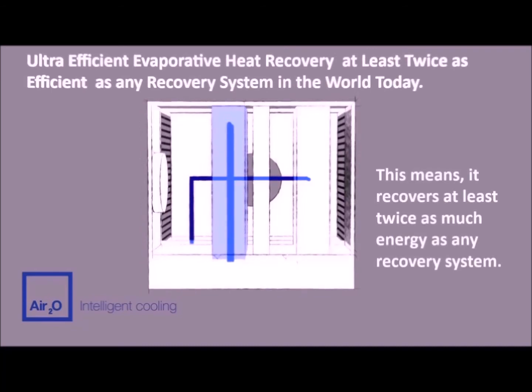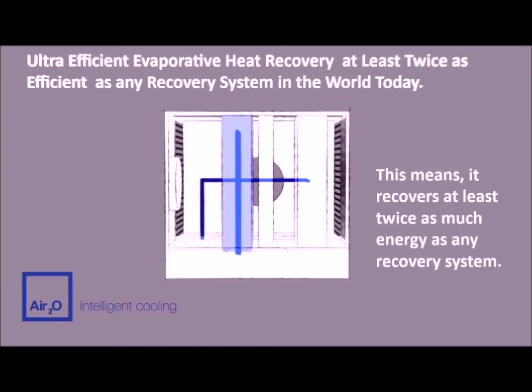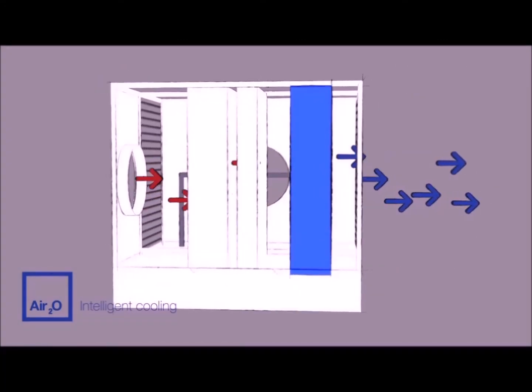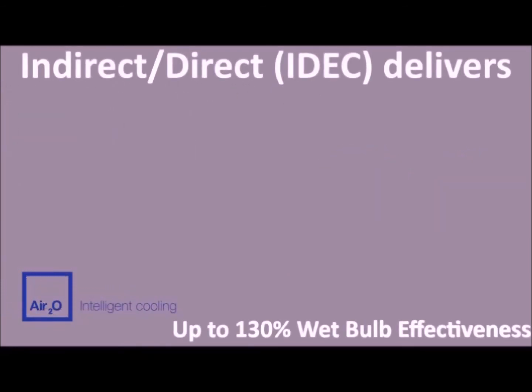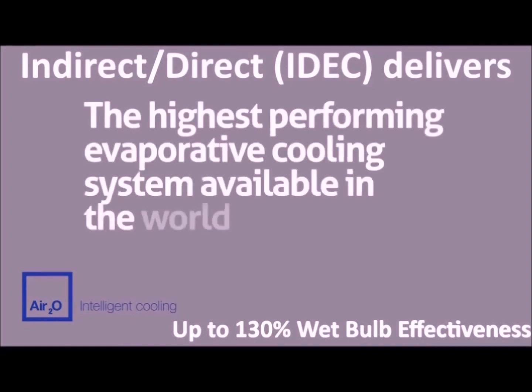This same concept can also be utilized to provide ultra-efficient heat recovery of air-conditioned buildings. The air is then further cooled as it passes the second cooling stage — direct evaporative cooling. The combination of these two stages delivers the highest performing evaporative cooling system available in the world today.